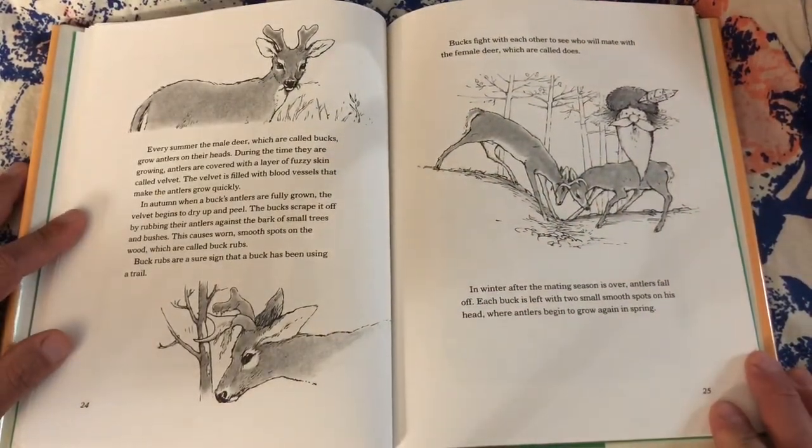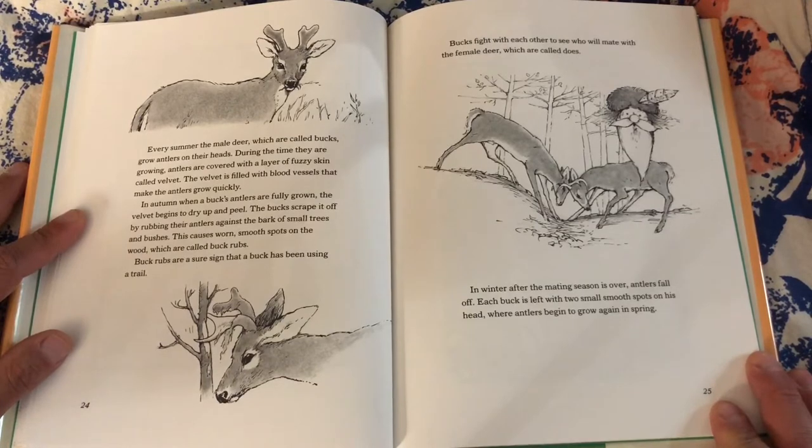Every summer, the male deer — which are called bucks — grow antlers on their heads. During the time they are growing, antlers are covered with a layer of fuzzy skin called velvet. The velvet is filled with blood vessels that make the antlers grow quickly. In autumn, when a buck's antlers are fully grown, the velvet begins to dry up and peel. The bucks scrape it off by rubbing their antlers against the bark of small trees and bushes. This causes worn smooth spots on the wood, which are called buck rubs. Buck rubs are a sure sign that a buck has been using a trail.